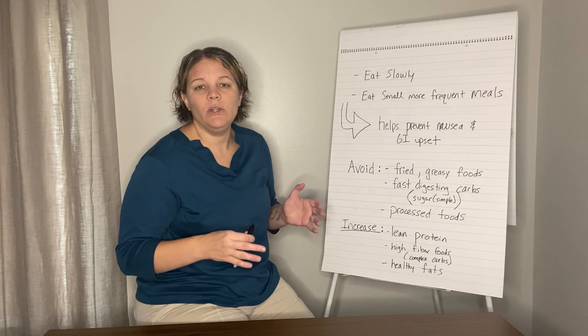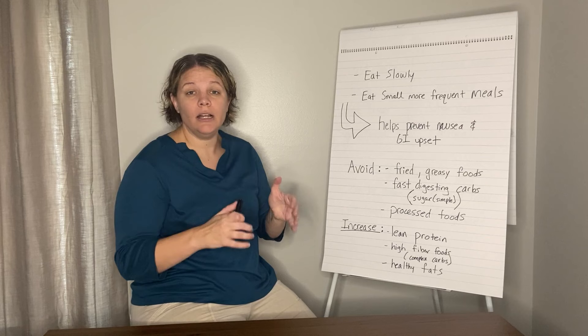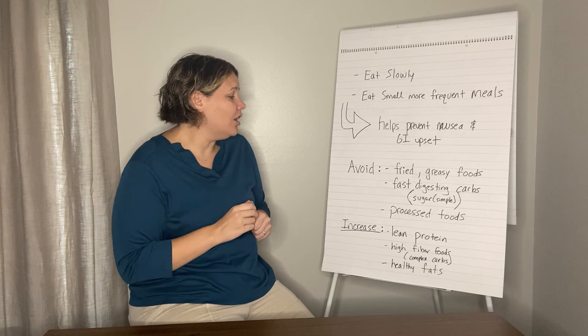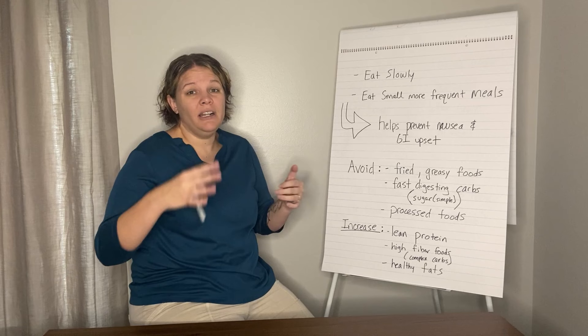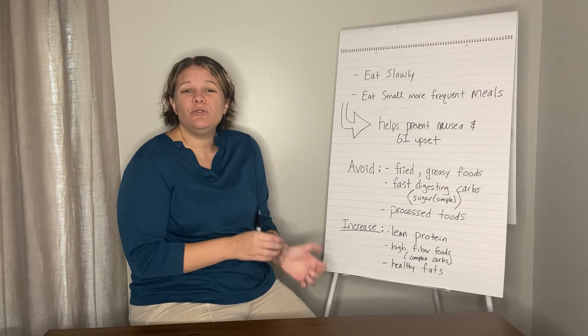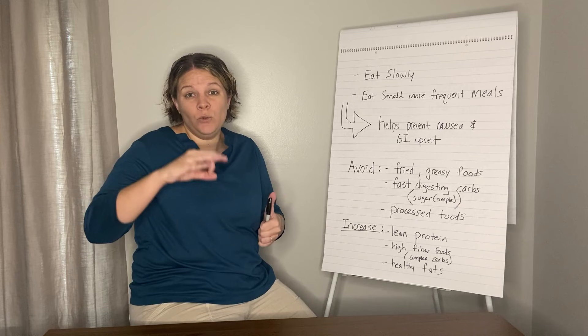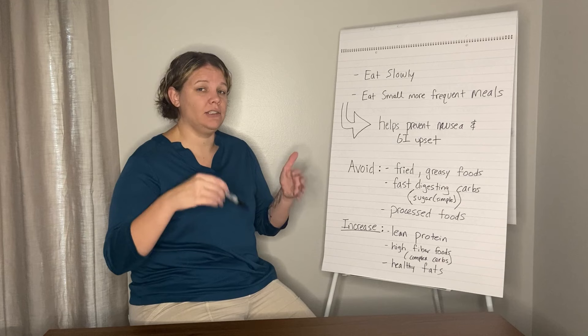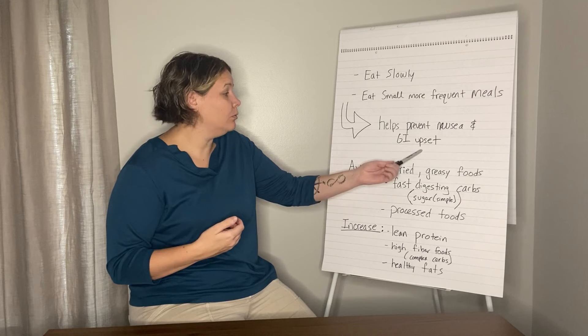One of the big things we need to focus on is eating slowly. Because Mounjaro slows gastric emptying, you need to give your body a chance to actually feel full. If you eat too fast, that's where you'll get a lot of the GI upset and nausea. We want to eat small but more frequent meals — around 200 to 300 calories per meal. Some of my patients like to do three medium-sized meals with two small snacks throughout the day, so you're not overwhelming the stomach.